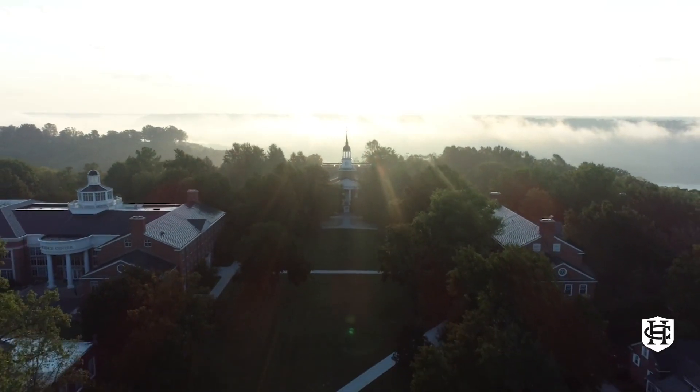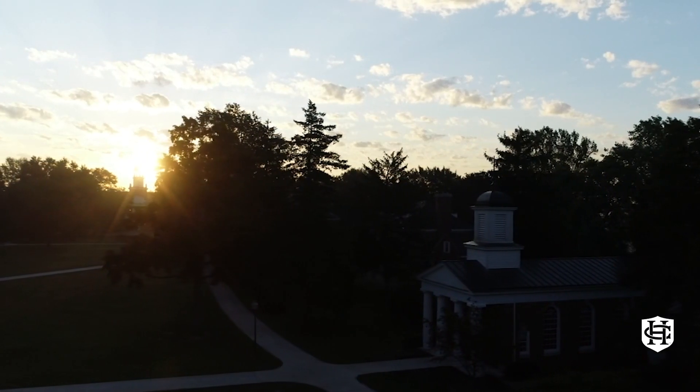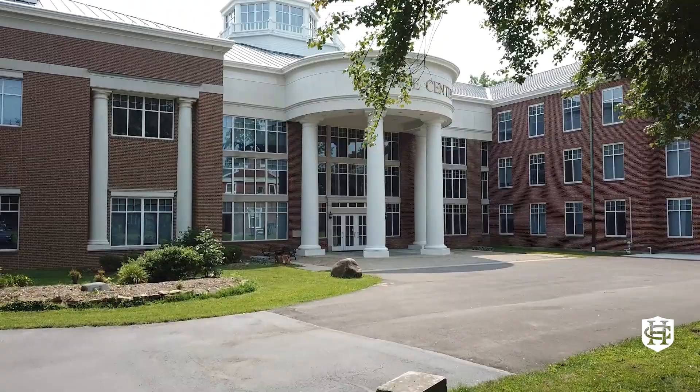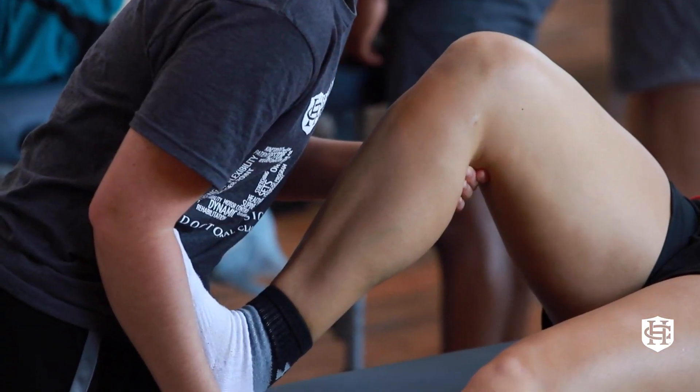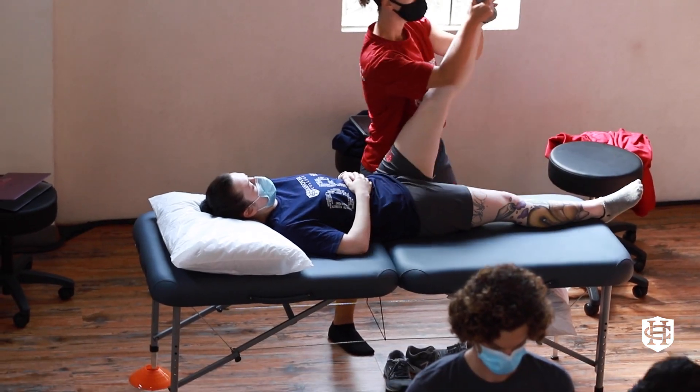Welcome to Hanover College. My name is Dr. Carrie Volansky and I'm the program director for the Doctor of Physical Therapy program at Hanover. We have one of the few two-year hybrid accelerated DPT programs in the country — a great way to fast-track your education and either jump into a clinical residency or go right into the workforce after passing the licensure exam.